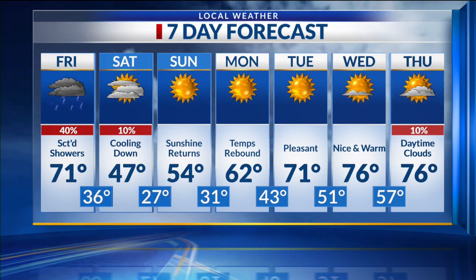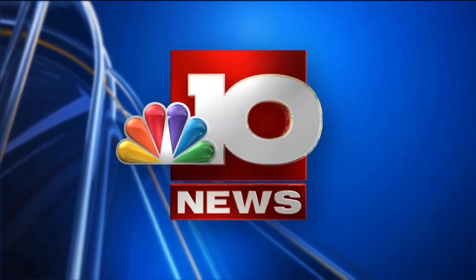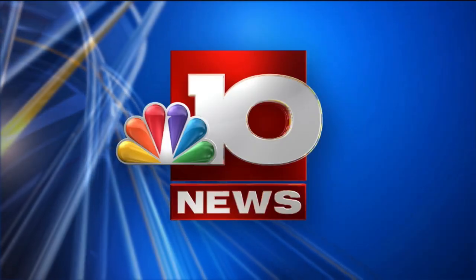Stay tuned right back, watching NBC 10 News Today.